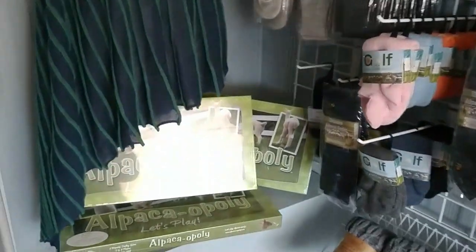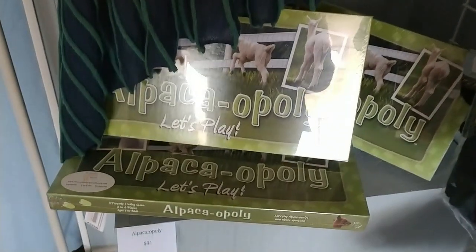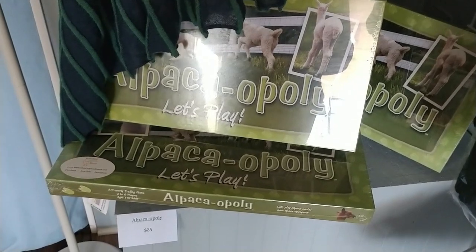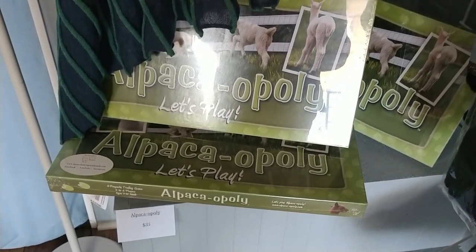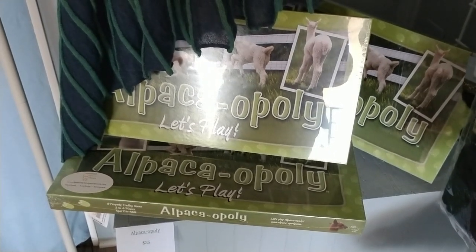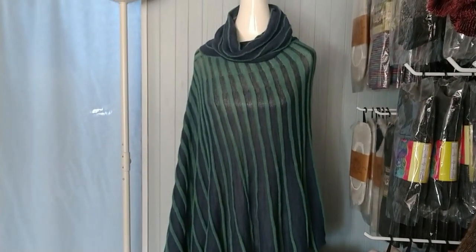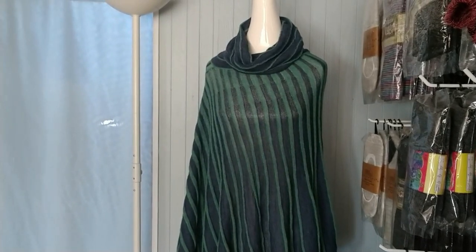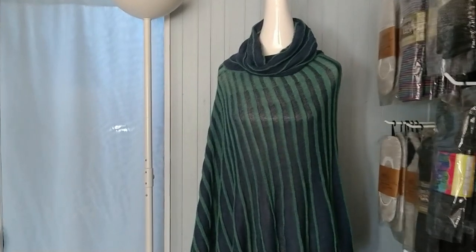I have the Alpacaopoly game, which is super, super fun. I did have a picture of that on the Facebook page when my family played it — you get to build your own alpaca farm in the game. I also have on display a poncho called the Flamingo Poncho, and that is on the website.